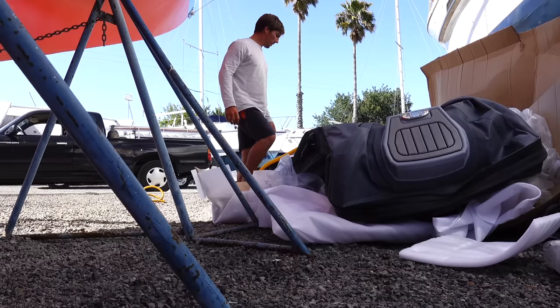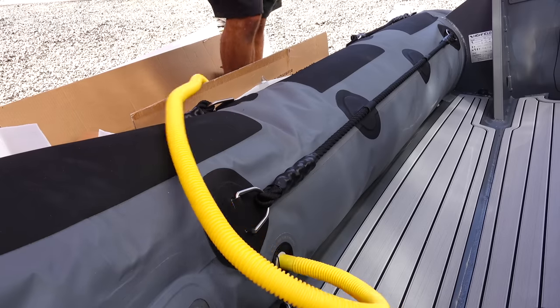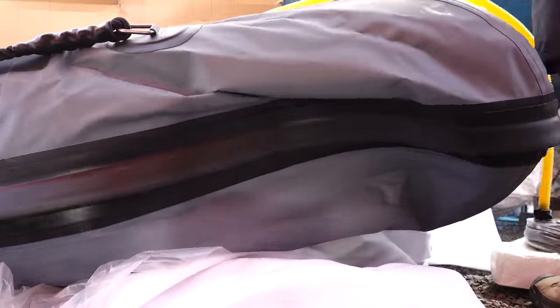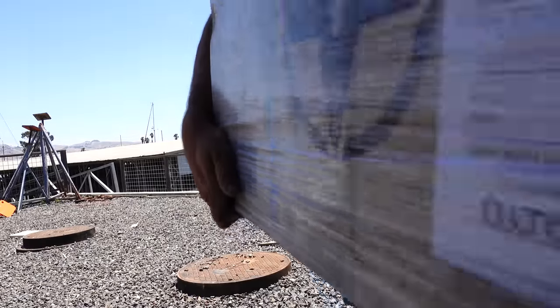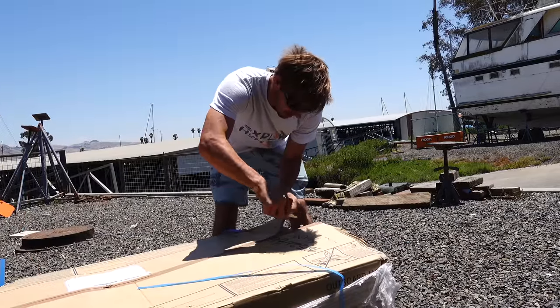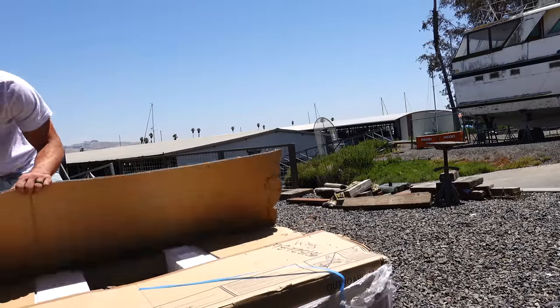Highfield Marine worked with us closely to come up with the perfect little boat for all of our needs. Just so we're perfectly transparent, this dinghy is sponsored in exchange for being featured in some of our content. But with that being said, they are not paying us a single dollar and have absolutely no say in what we talk about in this video or any other future videos.